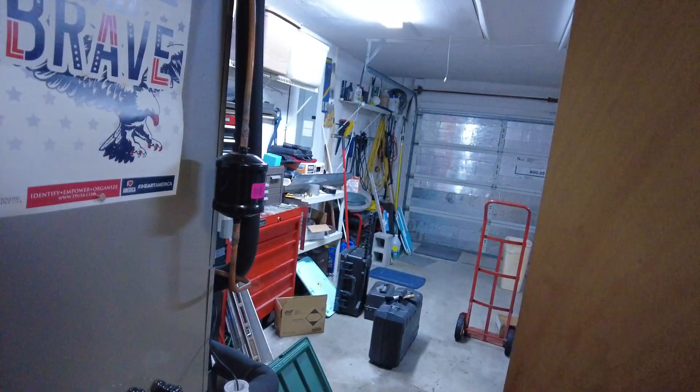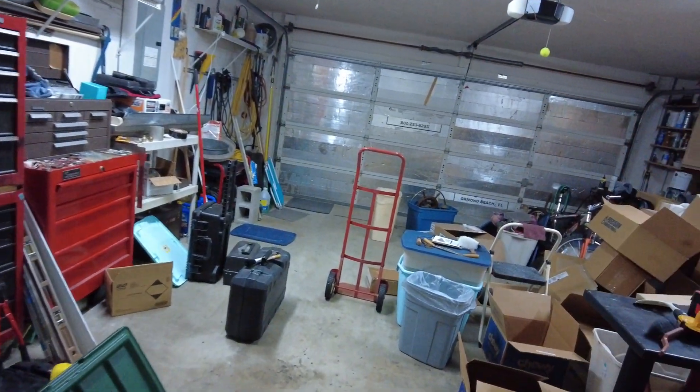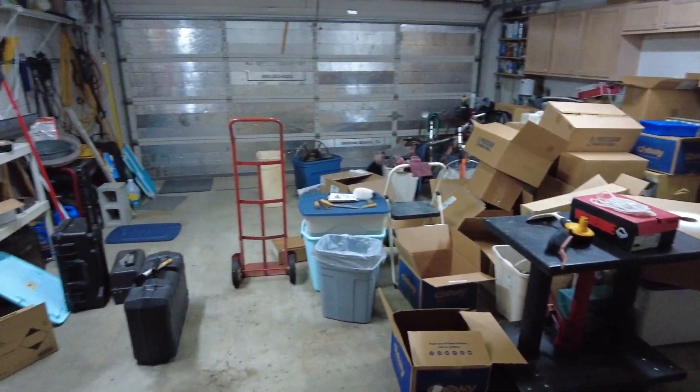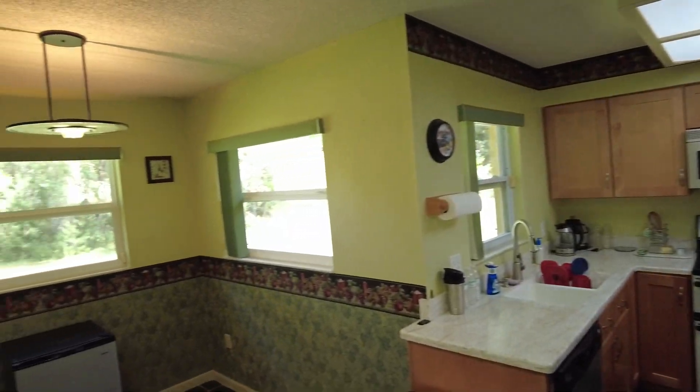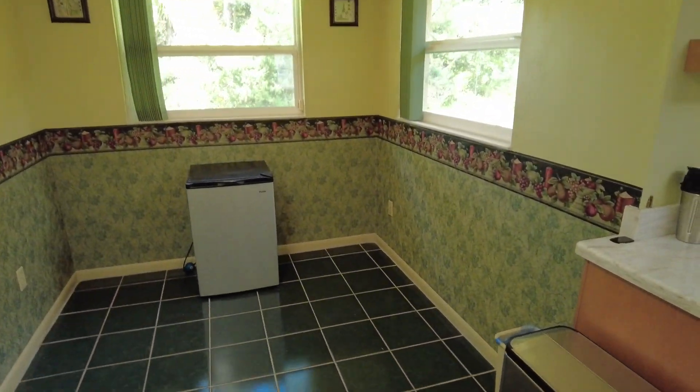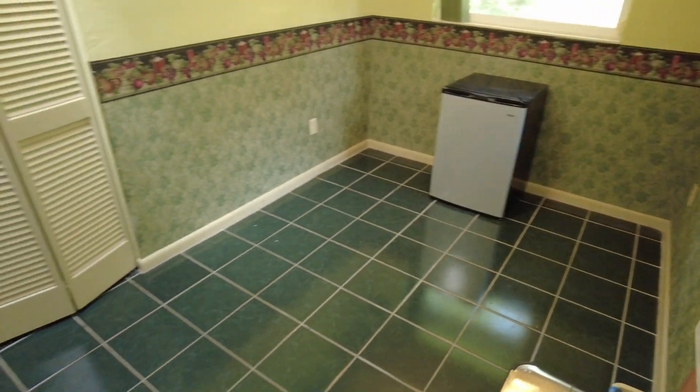Let's take a quick peek at the garage. It's got a lot of boxes and stuff in here — that's where your AC handler is. That's pretty much it. I'm going to wrap up and send this off to you right now.